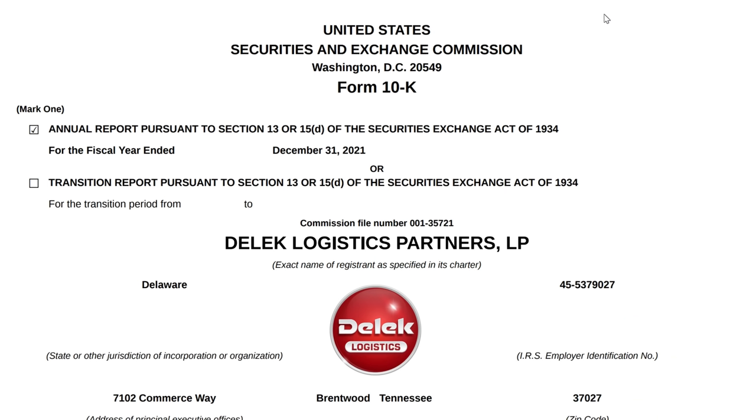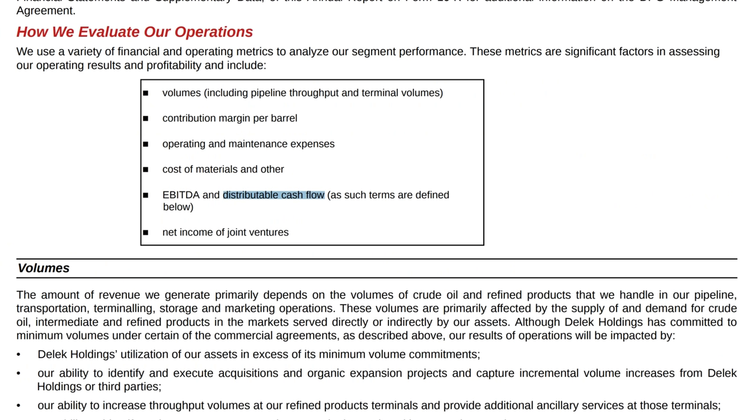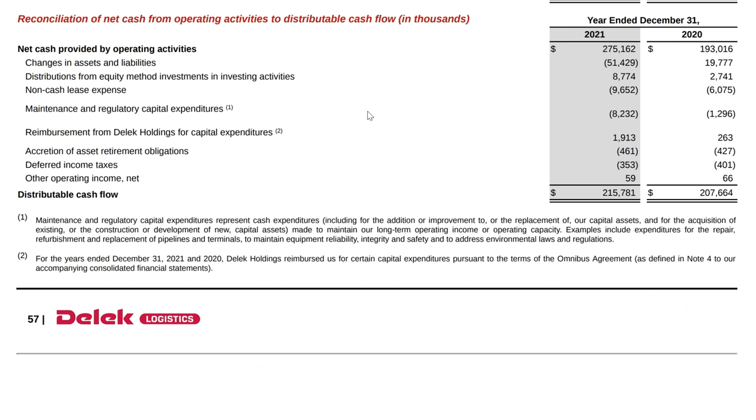This is what the Form 10-K looks like. From here, what you can usually do is just do a search. Sometimes they word it differently in different reports, but let's start with 'distributable cash flow' — 12 matches. You find the reconciliation of net cash from operating activities, and in the same way we start with net cash and end up with distributable cash flow. You can see here it's pretty stable: $207 million in 2020 and $215 million in 2021.